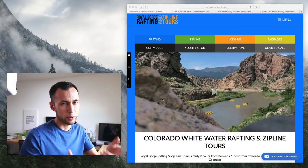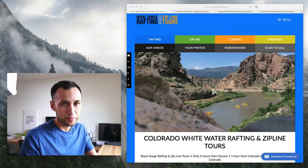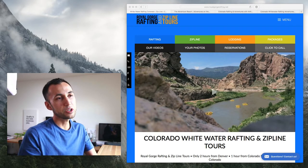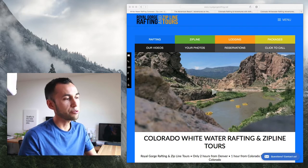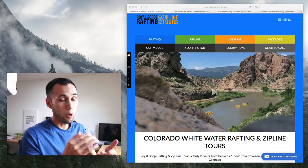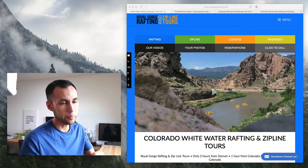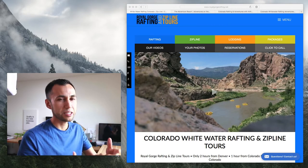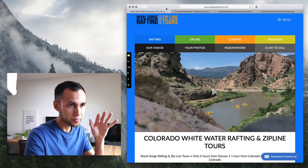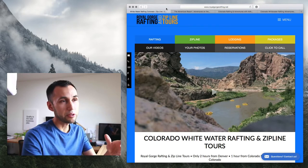So let's get into what that looks like. Royal Gorge Rafting — the whole point is to have a great experience, book a tour with rafting or ziplining. Looking at other competitors, we're going to be looking for how compelling it is to want to raft with them, how compelling it is to want to book with them. Those are the really key things. I've already looked at the Royal Gorge Rafting site, so now we're going to go to another competitor.